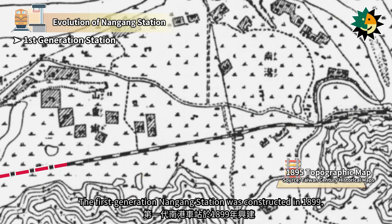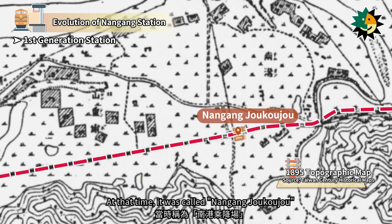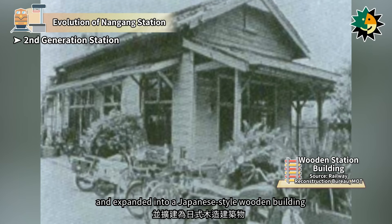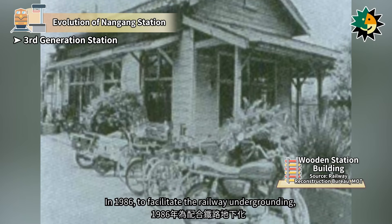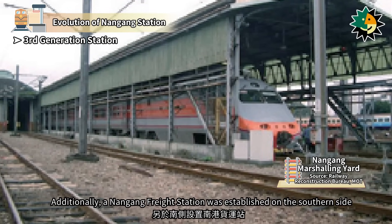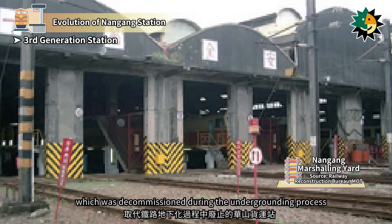The first-generation Nangang Station was constructed in 1899, initially having only a platform without a station building, and was called Nangang Jakuju. In 1905, Nangang Station was relocated to No. 39, Dongnan Street, Taipei City, and expanded into a Japanese-style wooden building to handle increasing traffic volume. In 1986, to facilitate the railway undergrounding, Nangang Station was moved westward and reconstructed as a reinforced concrete structure. Additionally, a Nangang Freight Station was established on the southern side to assume the freight function of Huashan Freight Station, which was decommissioned during the undergrounding process.